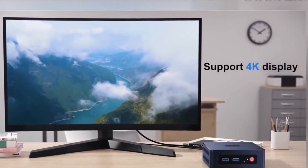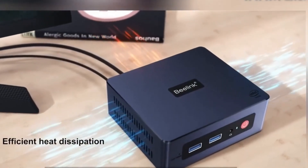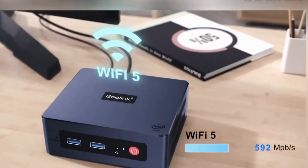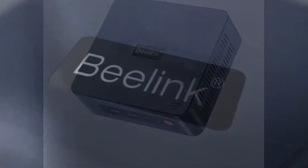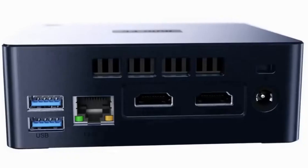With support for Ubuntu and Linux operating systems, it's highly adaptable for various applications. Plus, it's backed by certifications and professional support for peace of mind. Experience the future of compact computing with the B-Link U59 mini PC and unlock a world of possibilities for work and play.